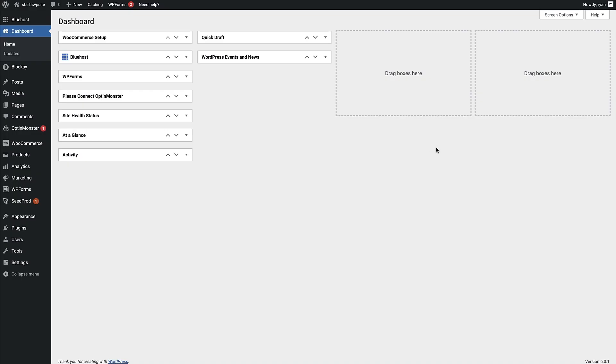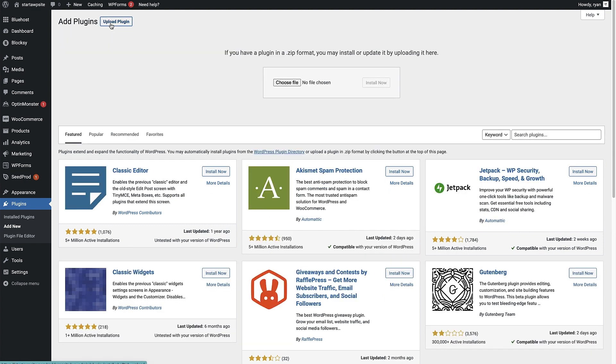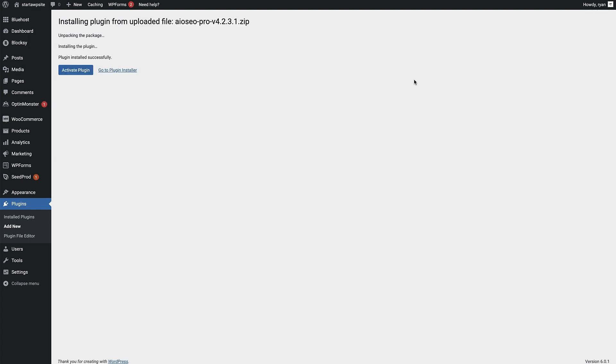Once you log into your WordPress dashboard, the next thing to do is install All-in-One SEO. Head over to Plugins on the left-hand side, hover over that, and click on Add New. That's going to bring you to the Add Plugins page. Head up to the Upload Plugin button at the top left, click on that, and choose the file we just downloaded — the All-in-One SEO Pro plugin. Once you've chosen the file, click the Install Now button, and once the plugin is installed click the blue Activate button to activate it.